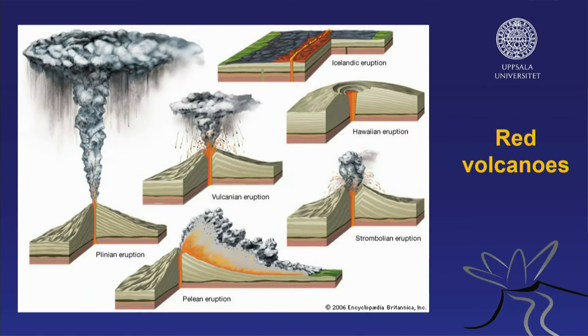I'm showing this image once more. We're going to focus on the three types of eruptions in the left part of that illustration. We're going to look at Pelayan eruptions, Volcanian eruptions, and Plinian eruptions.